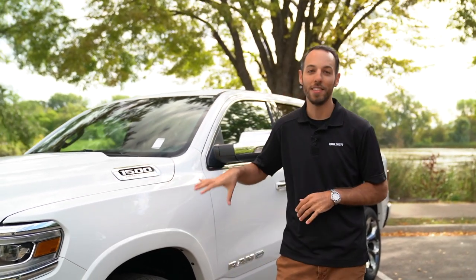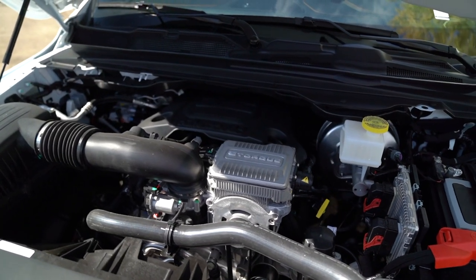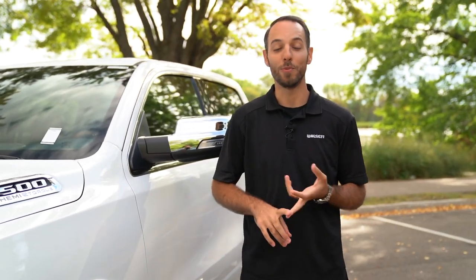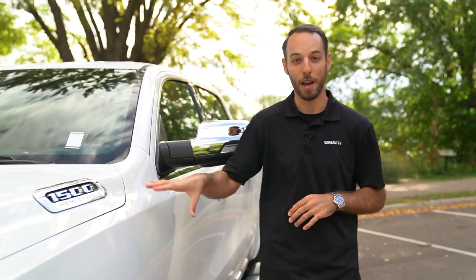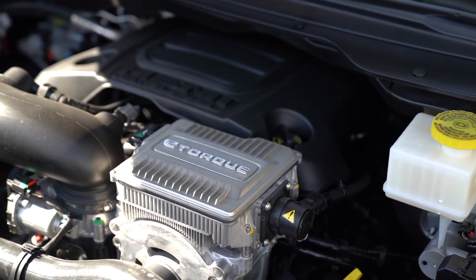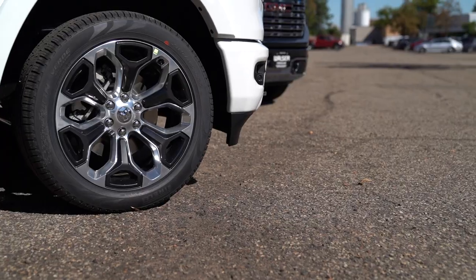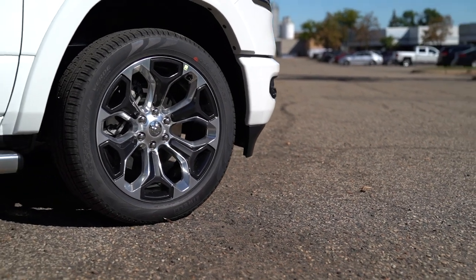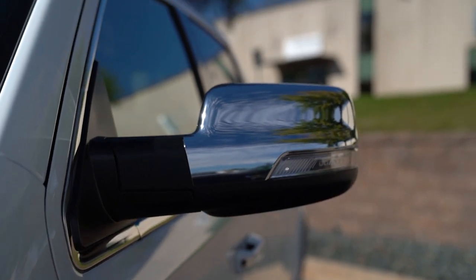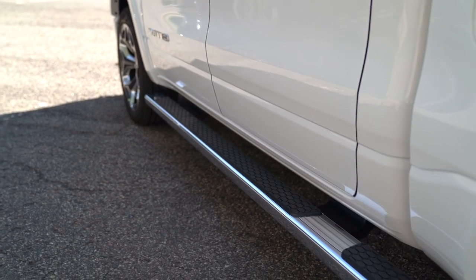Looking down the side of this Ram 1500, let's start with the engine options. This is the 5.7-liter Hemi with the eTorque — you can do it with or without the eTorque. There's also a 3-liter diesel and a 3.6-liter V6 among other options. This one gives you towing power and good fuel economy, and that 5.7 does sound pretty good. For wheel options on the Longhorn, these are 22-inch with a concave spoke — looks really cool. Chrome mirror caps, puddle lamps, and fixed running boards, though as you work your way up the Ram trims, like the GMC, you can get the retractable ones.